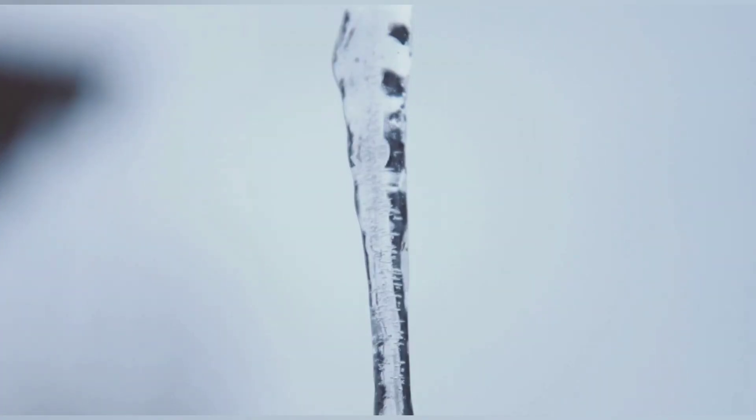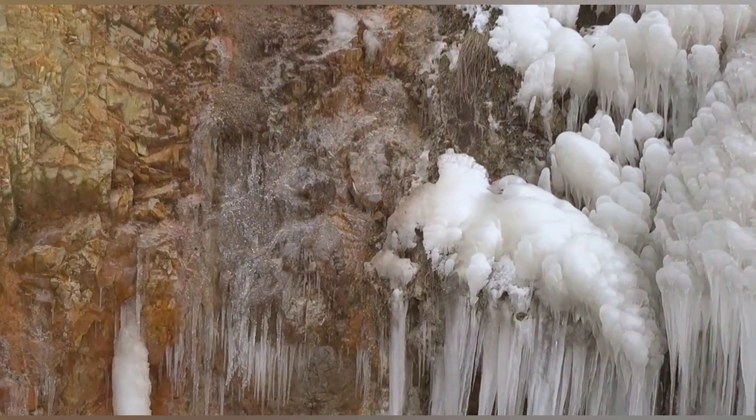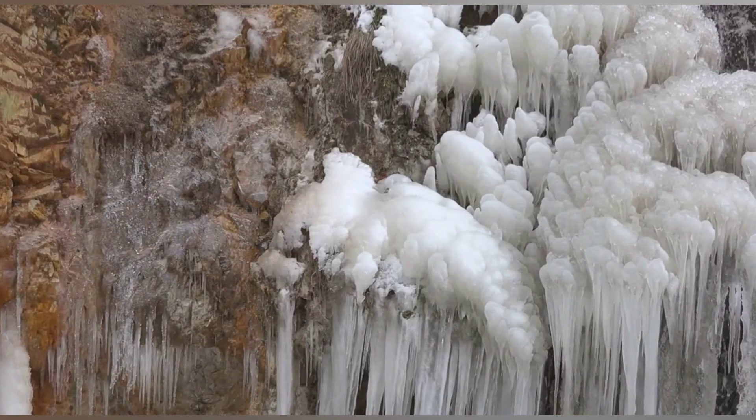Imagine an icicle, but not the kind that hangs from your rooftop during winter. This icicle grows downward from the sea surface, a frozen finger reaching into the abyss, creating a surreal underwater spectacle. These strange formations are known as Brinicles, sometimes referred to as ice stalactites, due to their unique structure.